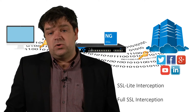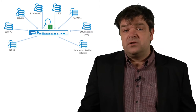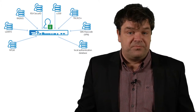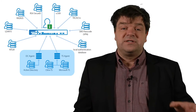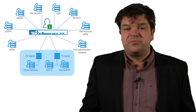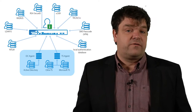SSL interception is included for free with the Barracuda next-gen firewall F-Series. The firewall can be integrated with many different user databases. The most popular integrations are with an external RADIUS server and LDAP, and of course the most commonly used integration is transparent authentication within your Active Directory Windows domain. Barracuda has developed two agents to process transparent authentication: the first is the DC agent and the second is the terminal server agent.